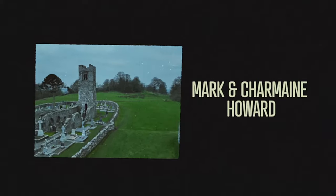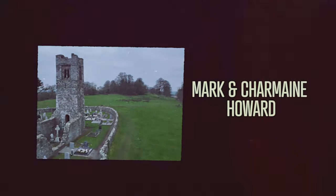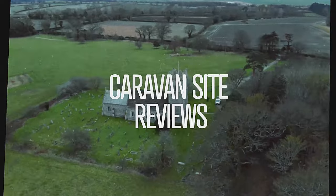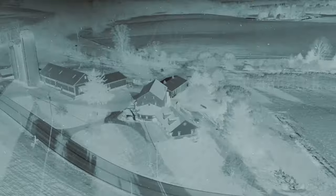G'day everybody, and welcome to this episode of Picture Perfect Adventures. We are at Askew Rig Farm, just outside Penrith in the Lake District, and I can just say we've had an amazing time while we've been here.